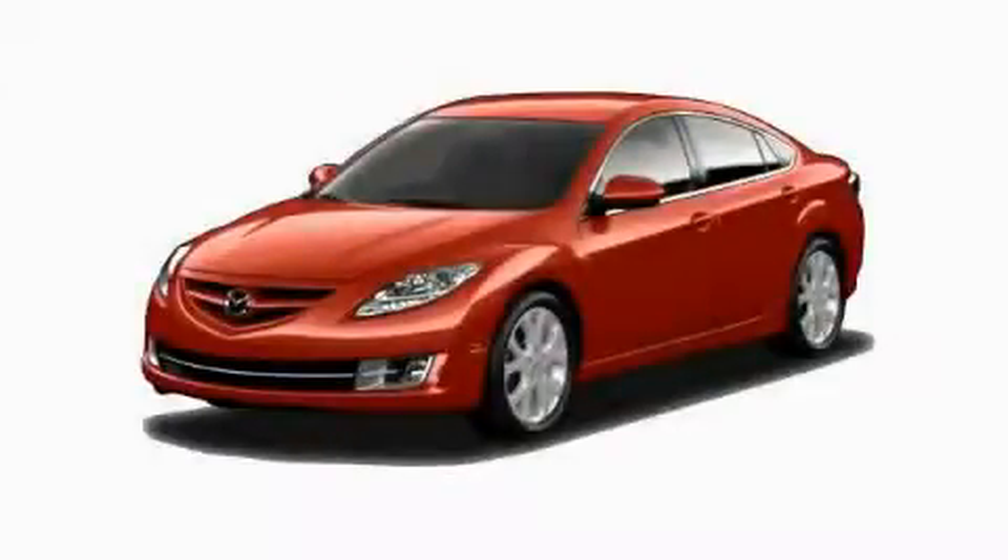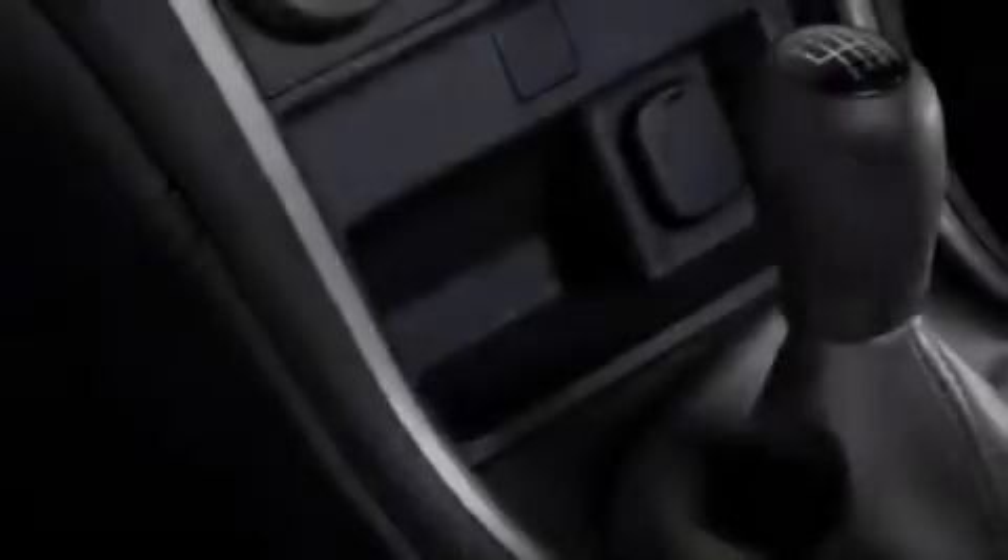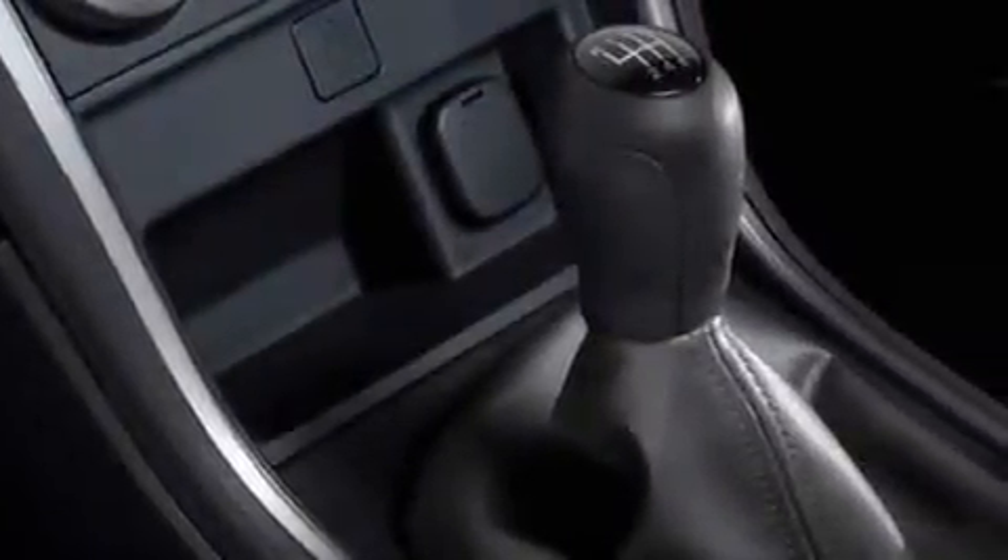This is a brand new 2010 Mazda 6. It features a 2.5-liter four-cylinder engine and a five-speed automatic transmission.